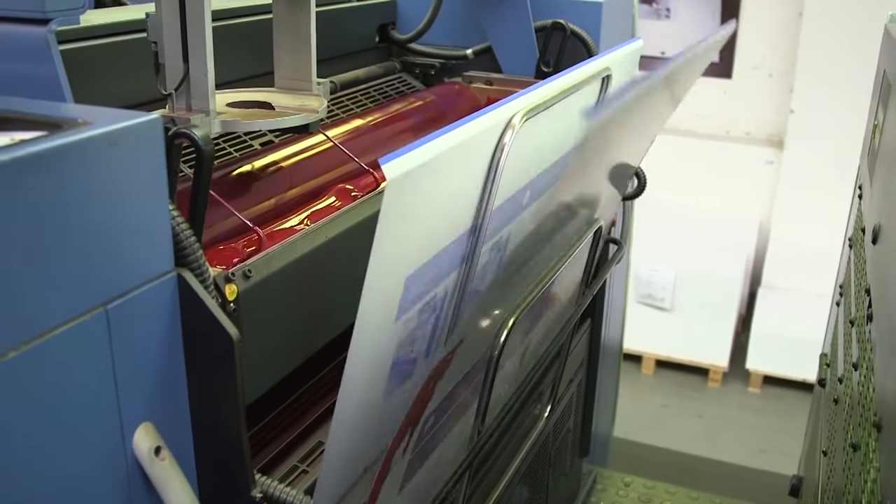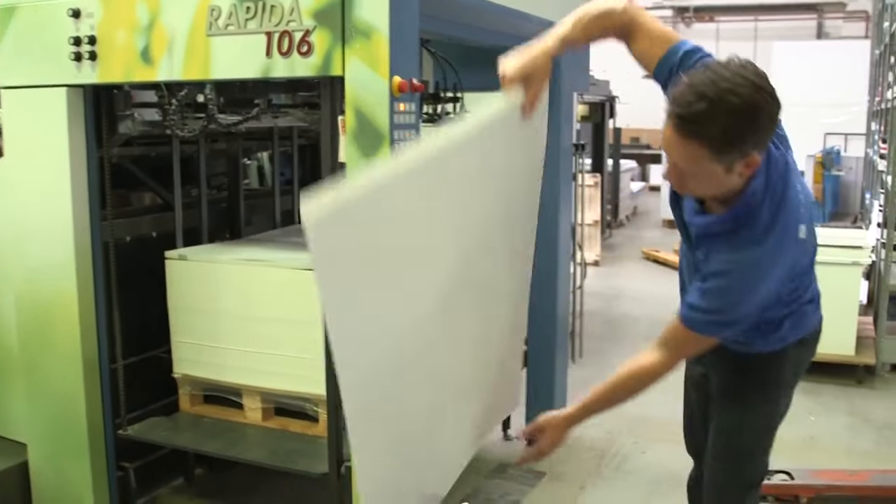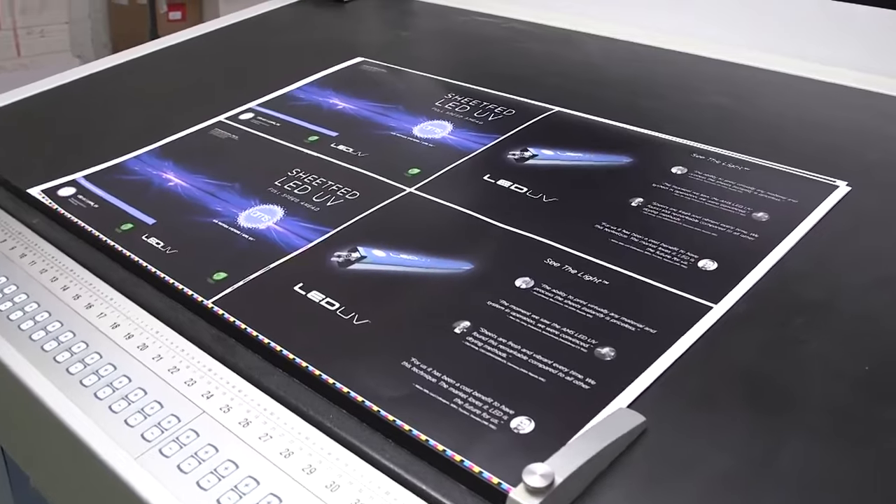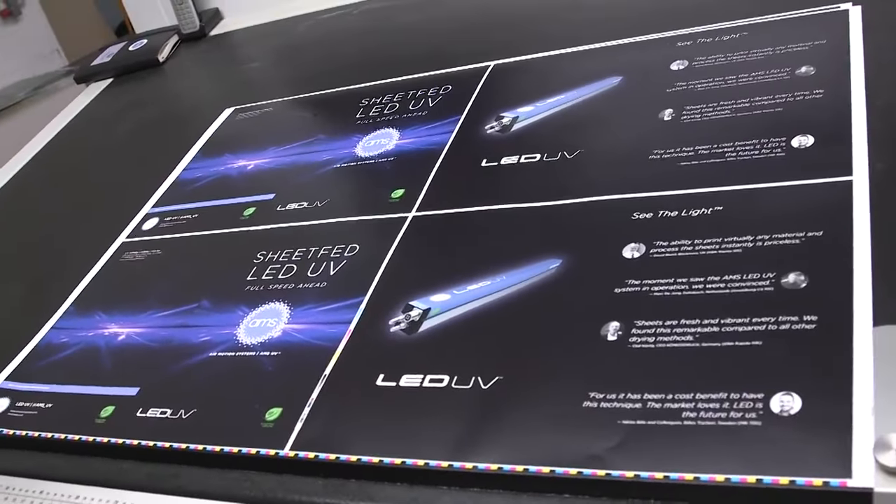We have no drying times at all anymore. That means no printed sheets sitting around waiting to dry before going to the second pass. We can print and go straight into finishing. And notably, another big advantage is that we no longer use powder. The powder battle, the dust in the pressroom — that is gone. When we print black surfaces, there is no more powder on them either. Those famous white specks that used to always be visible — that belongs to the past. And it does happen that customers explicitly request that their job be printed only with LED, for various reasons — wanting to experience the new technology and also for environmental reasons.